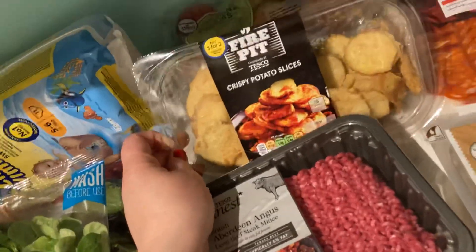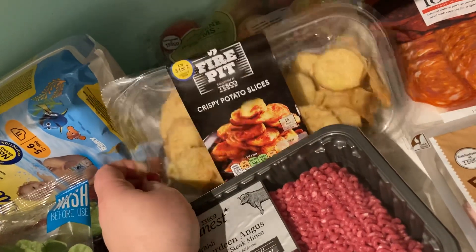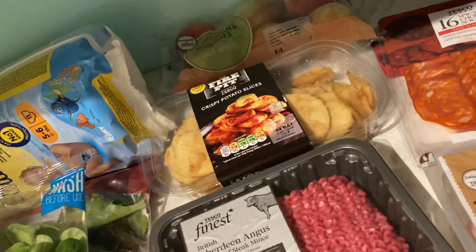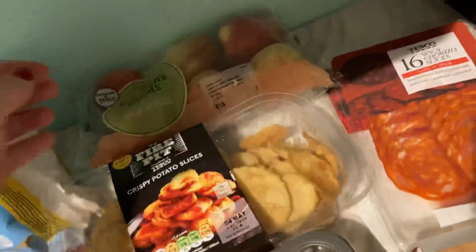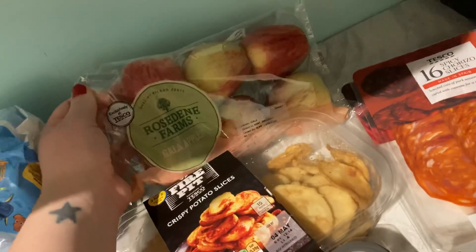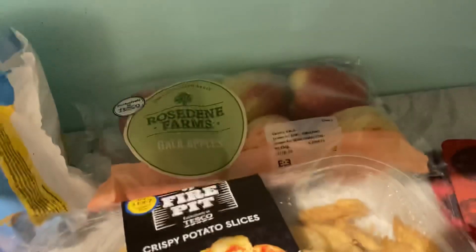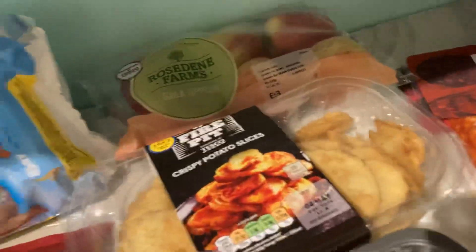We've got these nice crispy potato slices at £1.50 — we absolutely love these, I always recommend those. Some Rose Dean Farm garlic apples — my little one loves those. They're smaller than average size apples, brilliant to just leave in the fruit bowl so she can help herself.